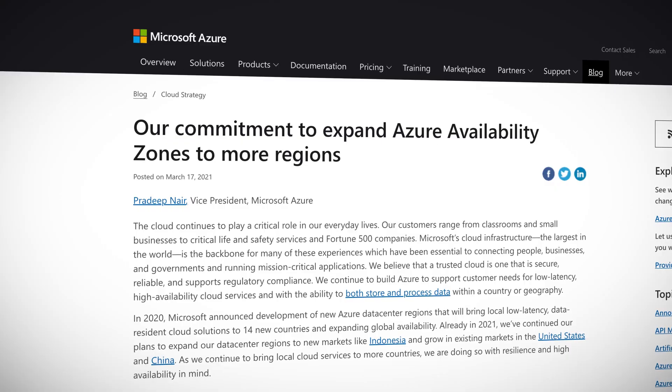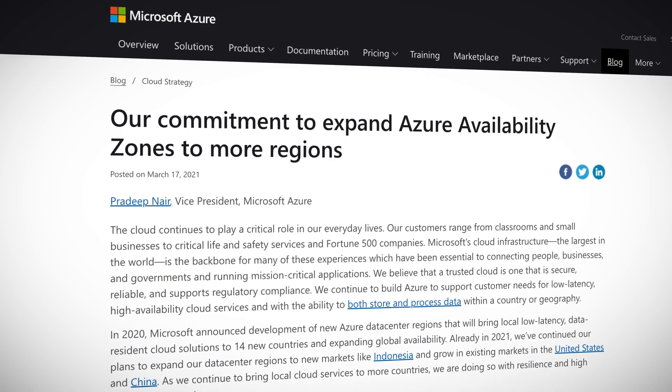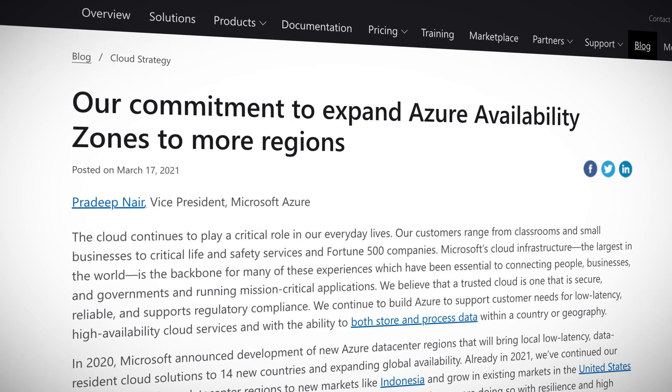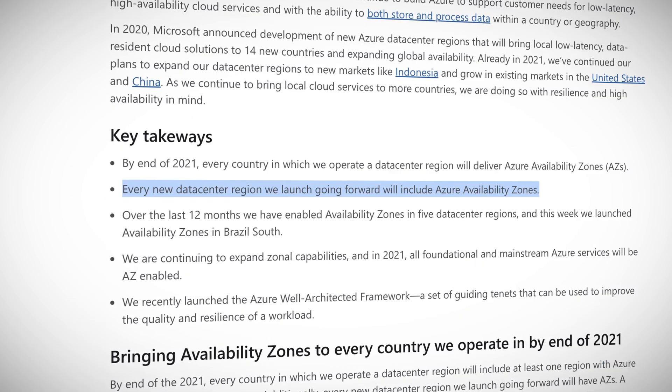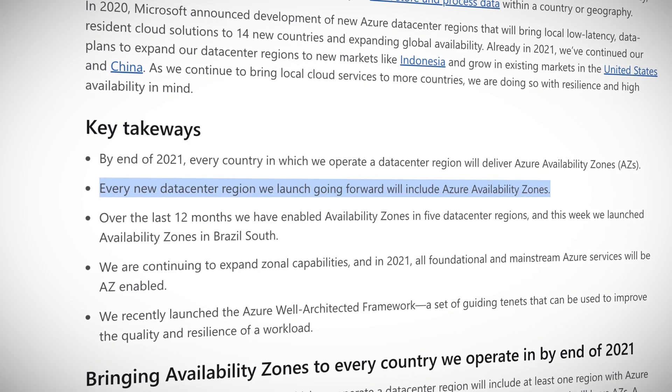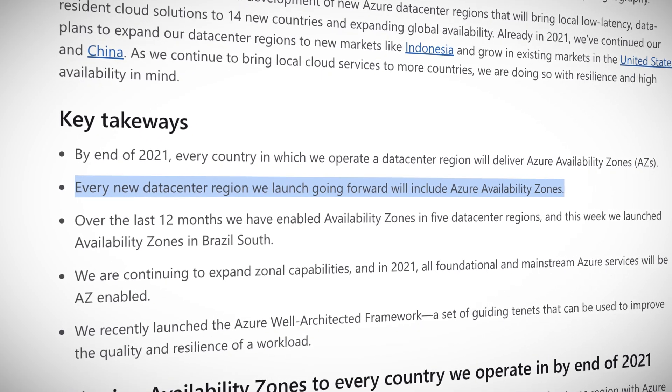Azure has stated that they are committed to changing this. They recently announced that by the end of 2021, every country in which they operate a data center region will deliver Azure availability zones. Also, every new data center region that they launch going forward will also support Azure availability zones by default.